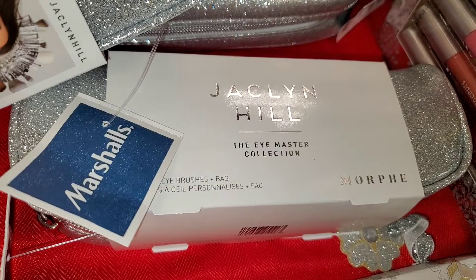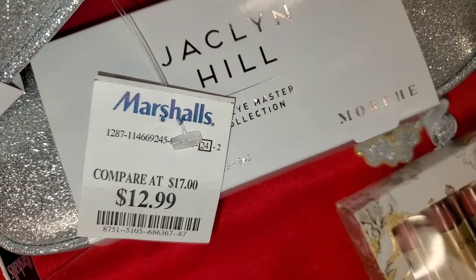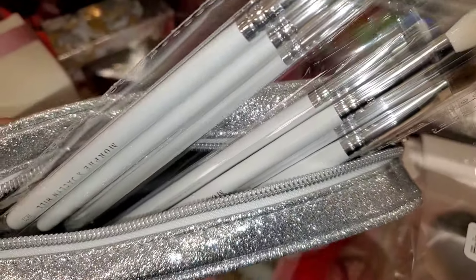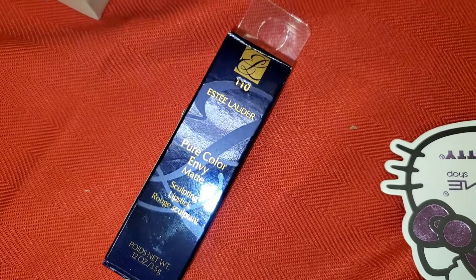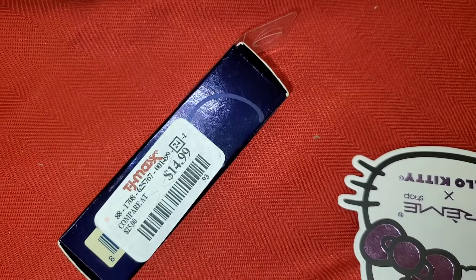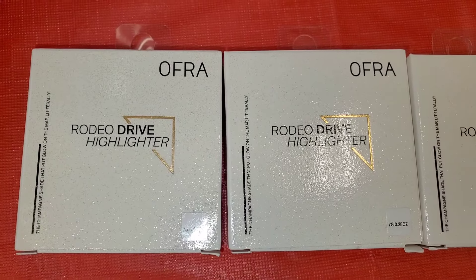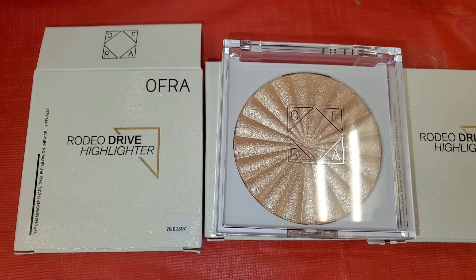They had a bunch of Jacqueline Cosmetics Eye Master Collection eye brush sets going for $13 — and these are the brushes you get on the inside. I think $13 is great for this little set; these brushes are fantastic and I have a few in my collection. They had one piece of an Estée Lauder lipstick in shade 110 going for $15. They also had OFRA Cosmetics Read You Drive highlighters — full size, looking so gorgeous.